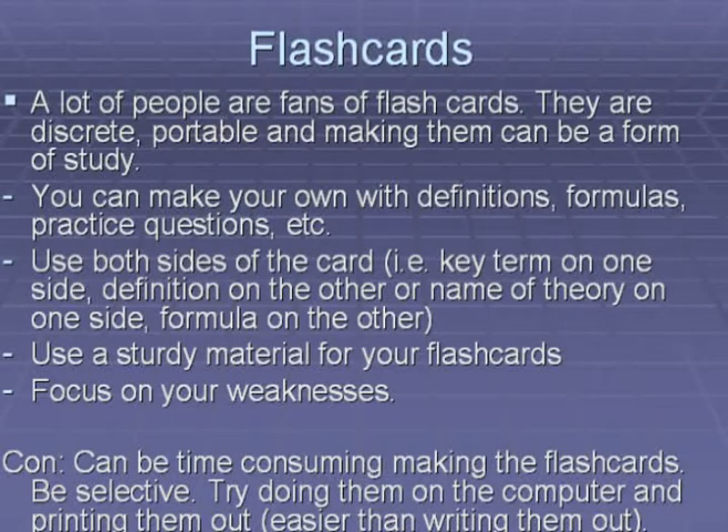First I will go through some general things about studying on the go that you can do for yourself, and then I will look at some commercial products designed for people on the go. The first way to study on the go is flashcards. A lot of people are fans of flashcards because they're quick, discreet, and very portable. Making them can itself be a form of study. You can make your own flashcards covering definitions, formulas, practice questions — anything you'd like.